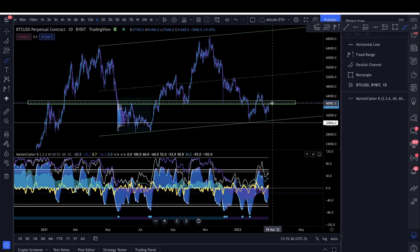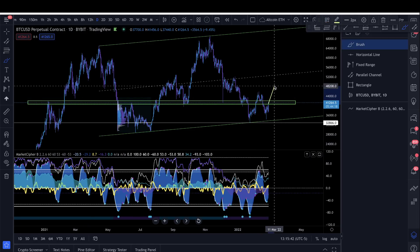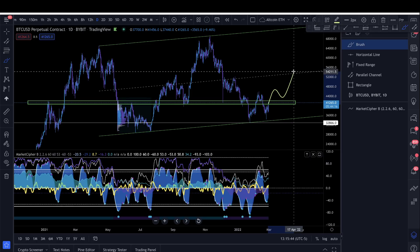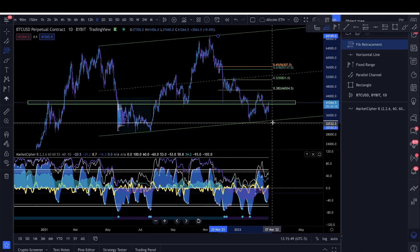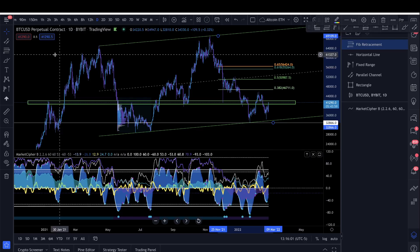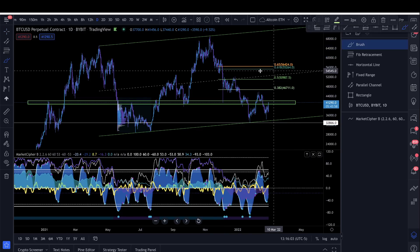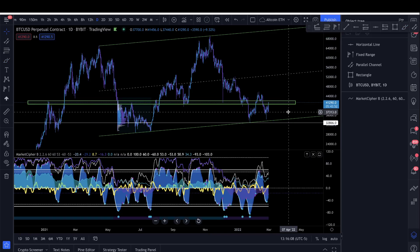If Bitcoin can come above this green box, it's very probable that we continue with bullish market structure. The targets I've been talking about for weeks are the 0.382 level at about 47k, the 51k level, and the 55 to 57k level as potential targets for a relief rally. If we come above this box, I could see Bitcoin hitting new all-time highs.